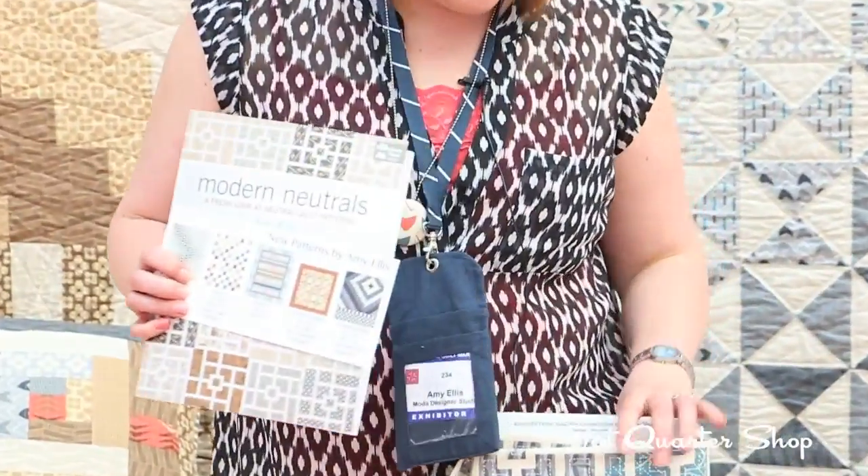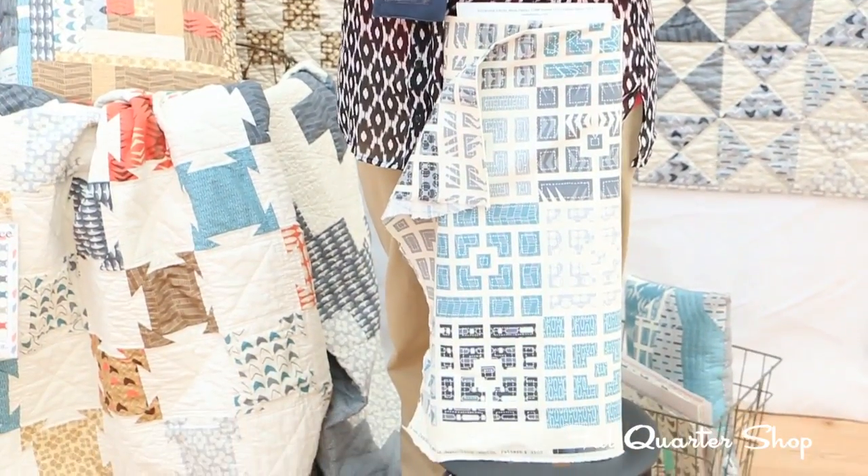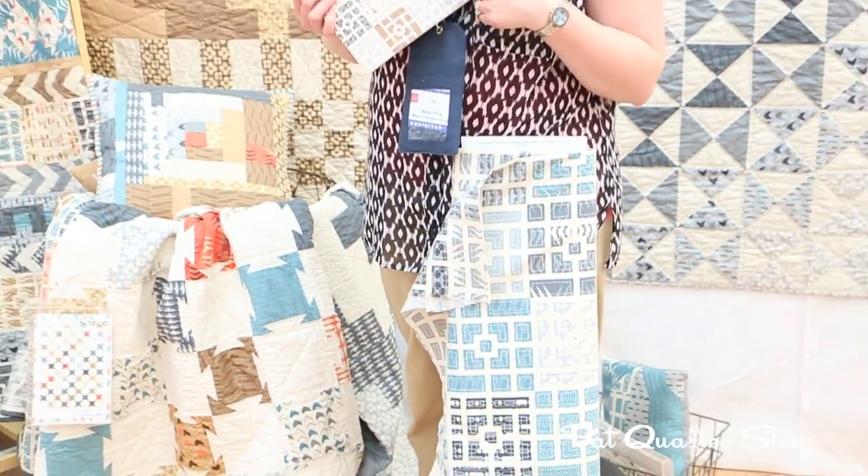I have five patterns to go with, and they really show off the fabric in the collection. This one here in front of me is the cheater, based off of one of the quilt patterns in Modern Neutrals — you can see it right here on the cover.